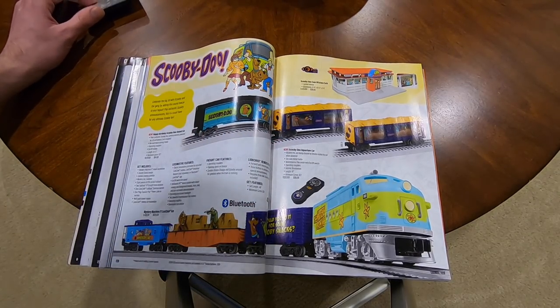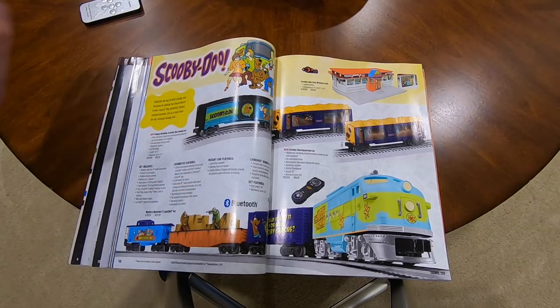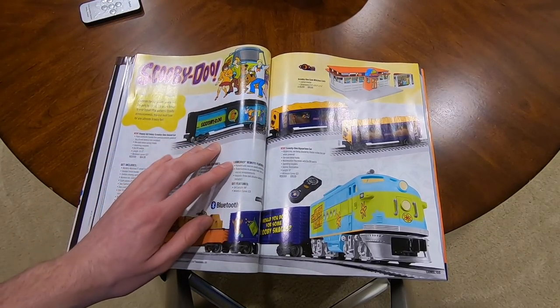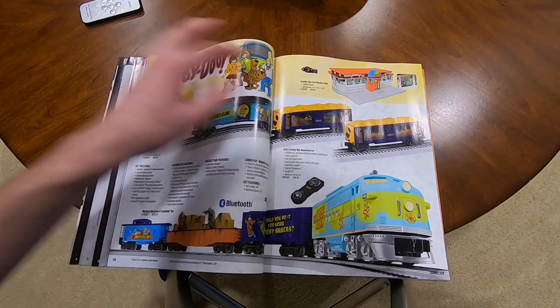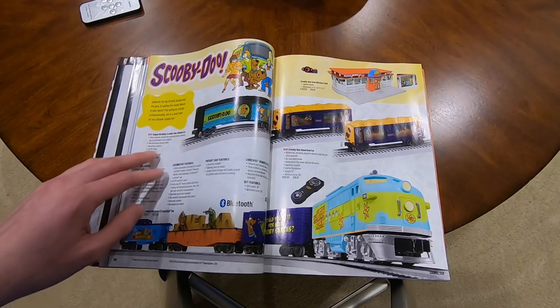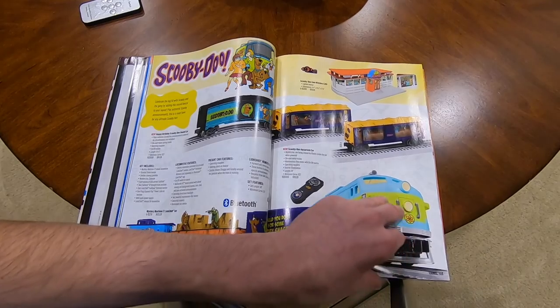Scooby-Doo! $430 for the Scooby-Doo set - three cars, an engine, and track. The aquarium car is $100, the sound car is $85, and the cafe is $100.